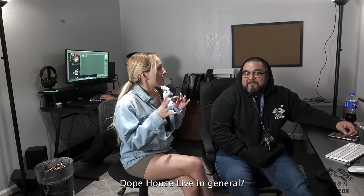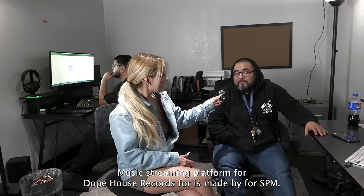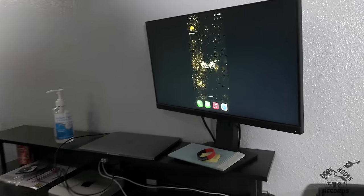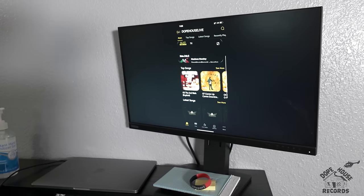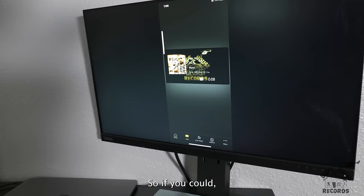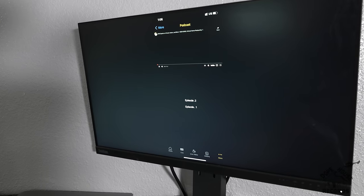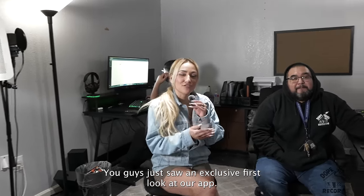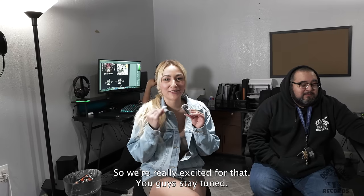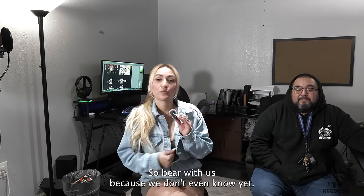A lot of people want to know what's the hold up with Dope House Live, and some people don't even know what it is. Dope House Live is going to be a music streaming platform for Dope House Records, made for SPM. This is technically the app right here — this is going to have live streaming music, live streaming of our current events, video content, and more options like VR and podcast. You guys just saw an exclusive first look at our app. We're basically just waiting for the go-ahead on when this is going to drop, so bear with us because we don't even know yet.